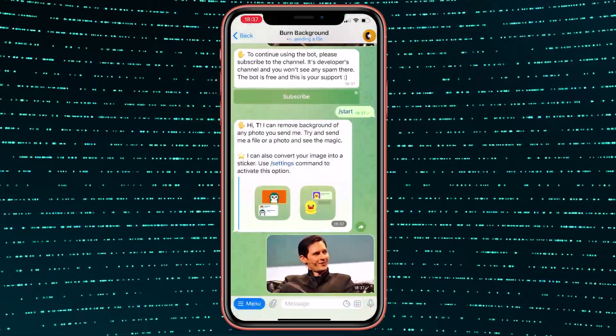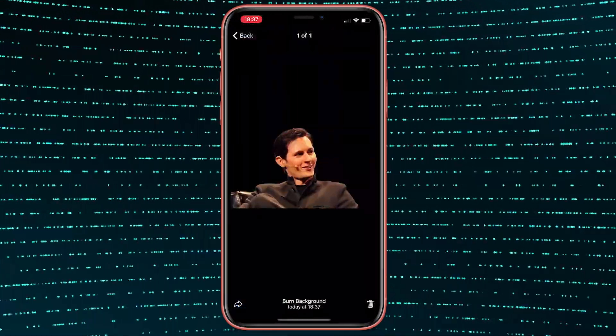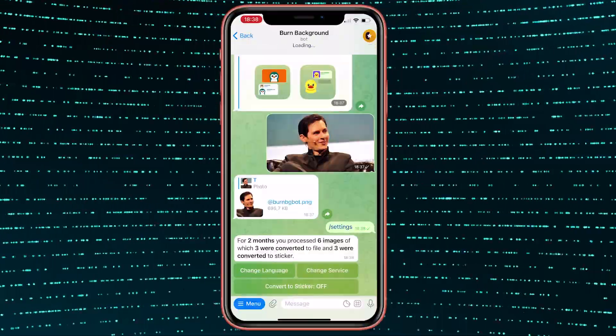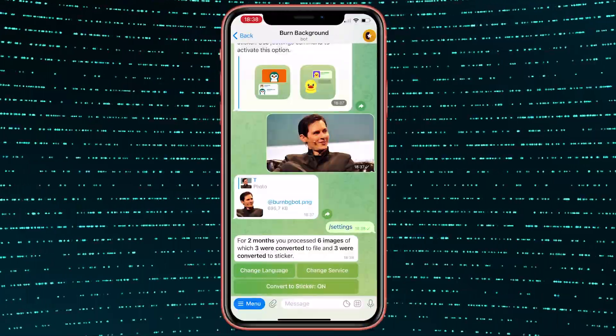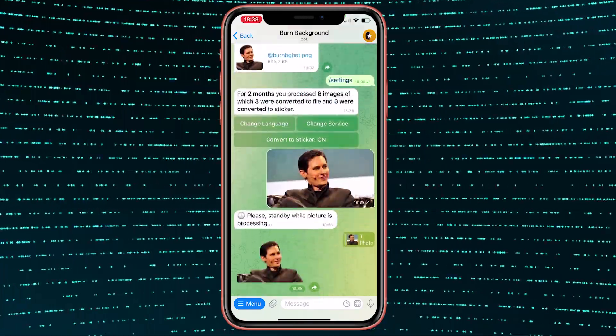You'll get a perfectly removed background. Moreover, Burn Background can also convert your photo into a sticker. Just go to Settings and enable this option. Creating your own sticker pack has become even easier, and if you don't have one, it's about time.